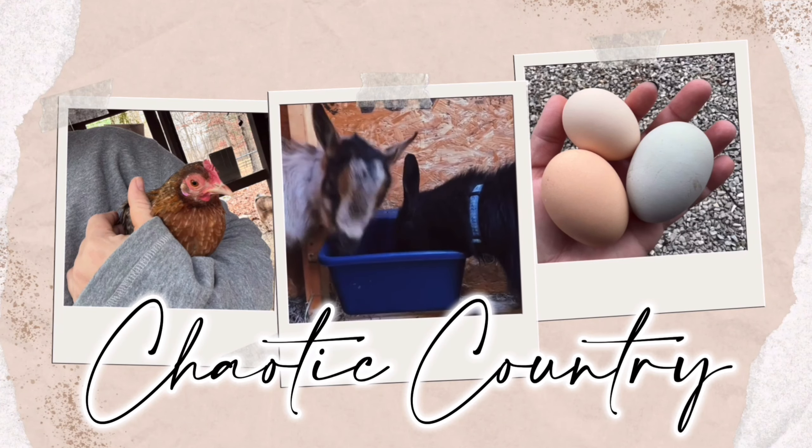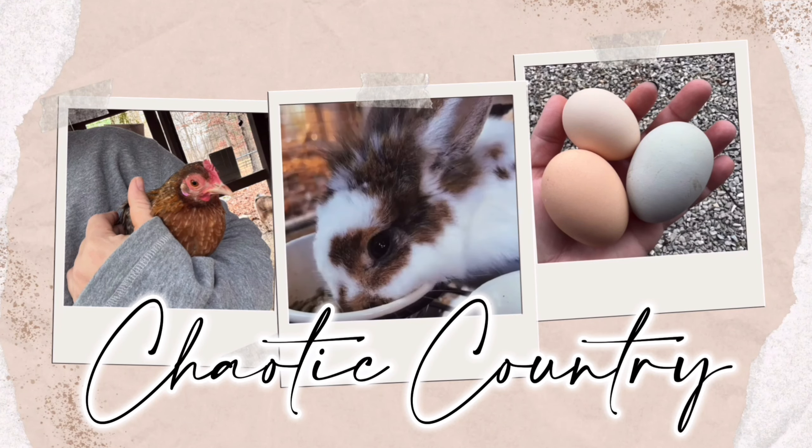Today we have a Walmart grocery haul. It's going to be a kind of small haul. I wasn't really in the mood to do a lot of shopping — it's just one of those seasons in life where I'm not into spending a lot of time in the grocery store. I really need to pick back up and just do the delivery. This is kind of an all-over haul. I did plan a meal plan and will include that in just a minute.